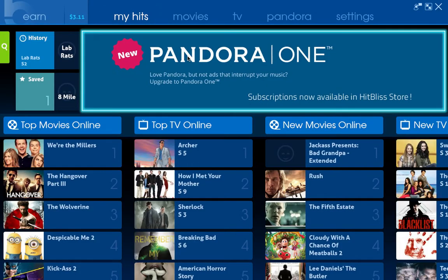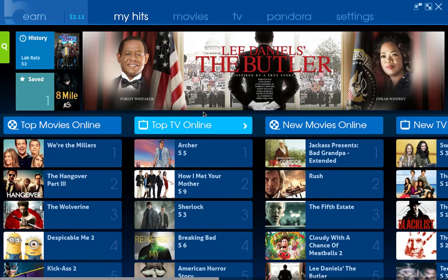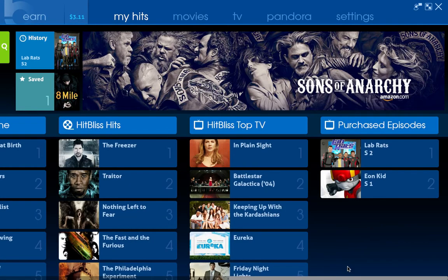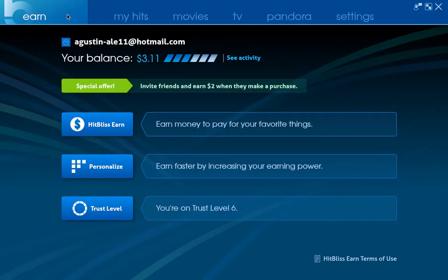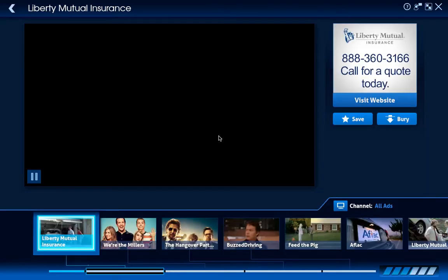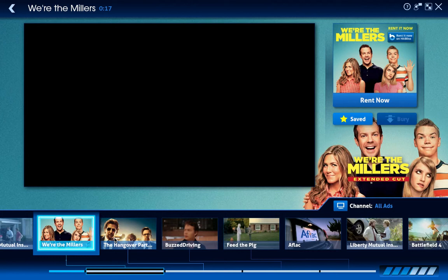So I will open it up right now, and the first thing you'll see right here is some top movies online, top TV shows online, top new movies online, and new TV shows. There will also be download things, things that I already purchased, and it's on free so you don't even have to pay. That's where you have to go to watch the ads to win the money.